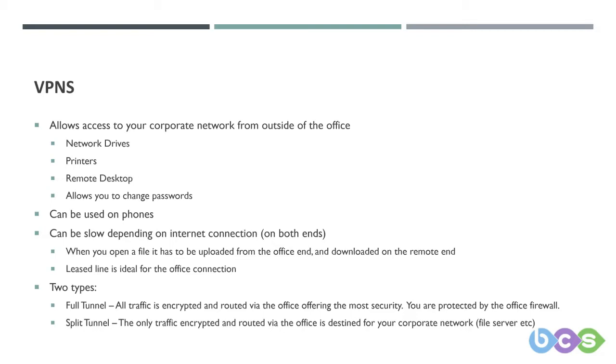If you don't live near an exchange and have a bad connection, there is a service called a dedicated leased line. This gives you a much faster, more stable connection, and often allows you to run full tunnel VPNs much more effectively, meaning you'll have access to your local line-of-business applications much more smoothly.